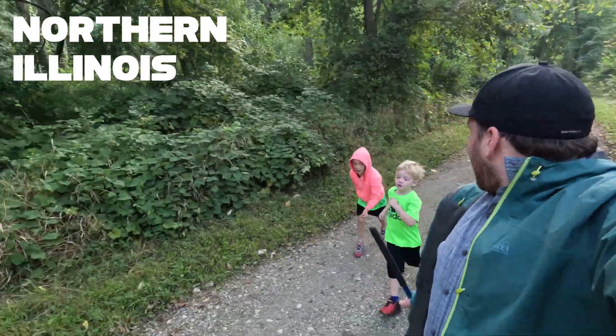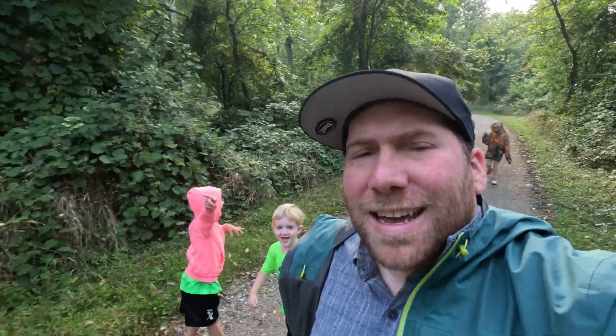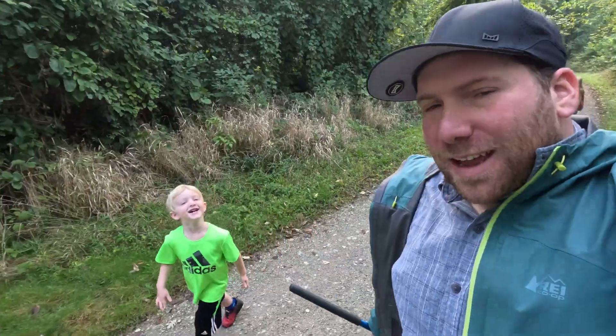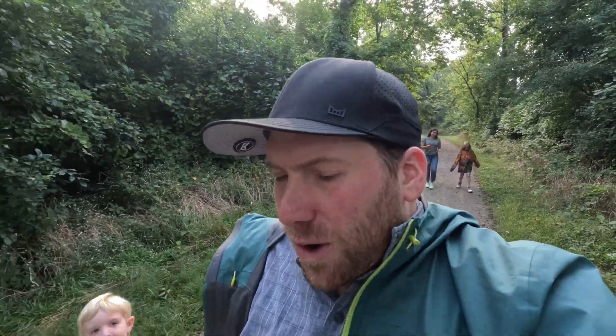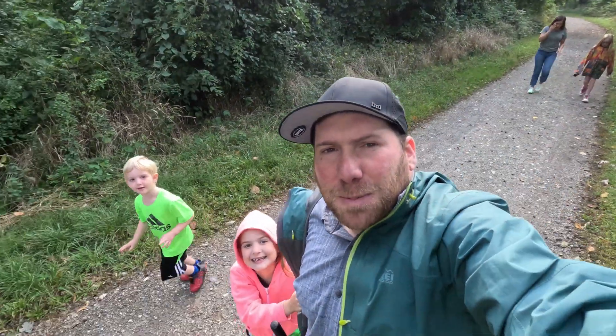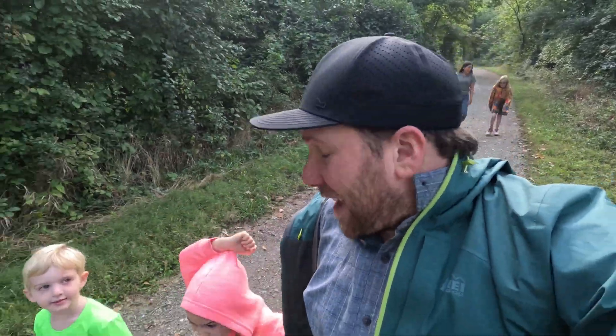Hey adventurers! I've got some excellent partners with me today. I am back where I grew up in Northern Illinois. I've got my nephew, my nieces - Tatiana's in the back there - and we are looking for some salamanders, some special things that might be out here. So stay tuned. I hope we find some good stuff today.